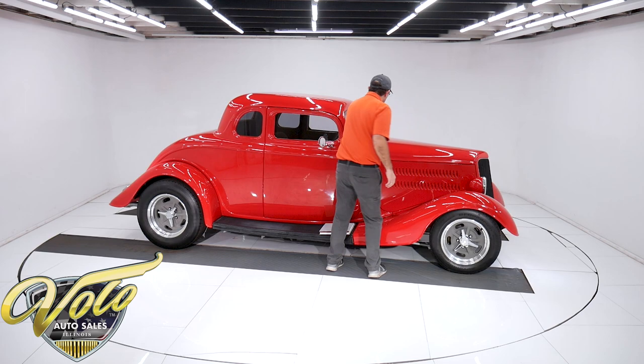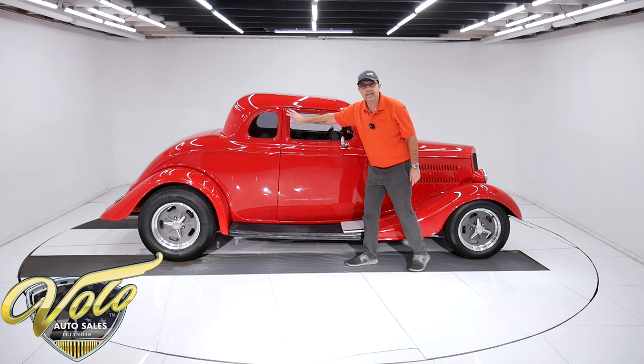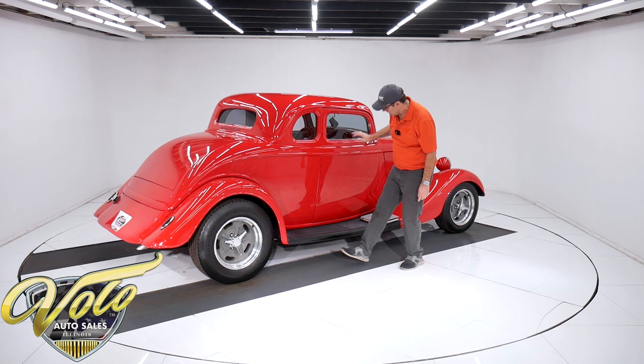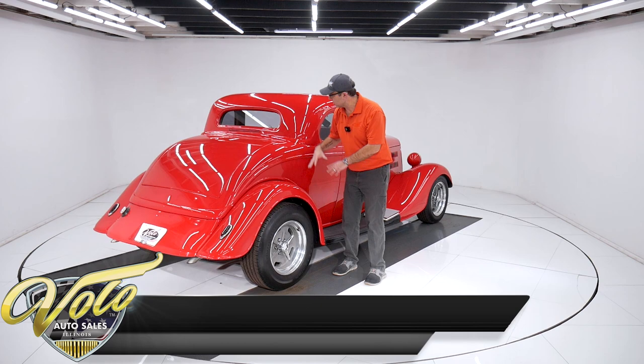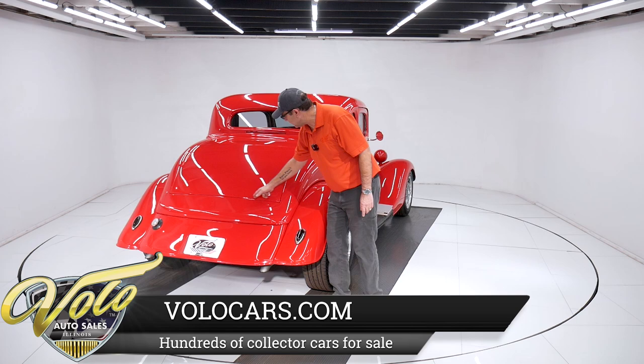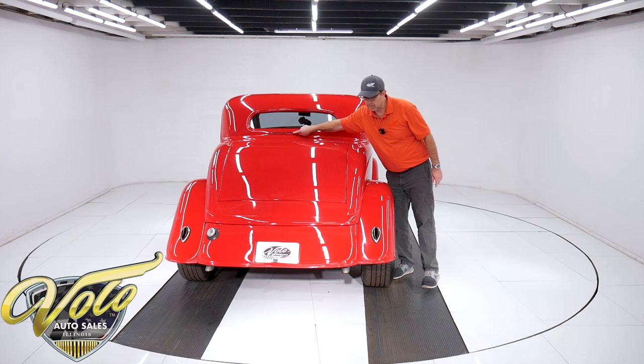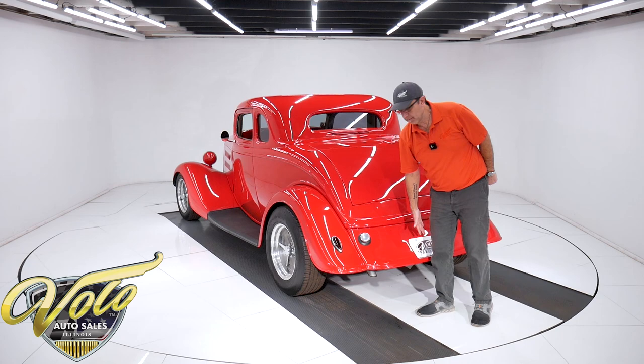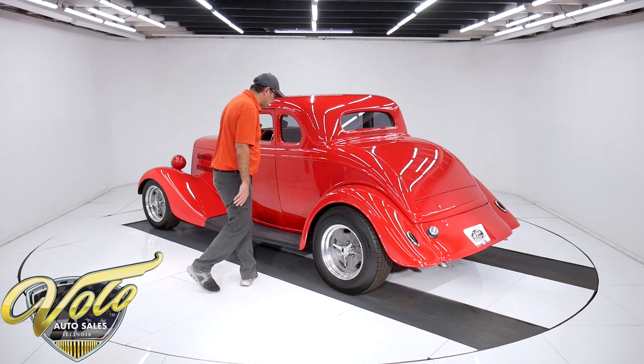It has louvered custom side panels to the hood, and you might notice it all fits really nicely. Suicide doors — they hid the hinges, which on an original would be exposed, but here they're hidden in the door jamb. You open the doors with a remote. Nice chrome mirrors, no rust, no issues, no bad bodywork. Nothing is showing through, no cracks. Trunk lid fits precisely. There's a third brake light put right into the body. The paint looks like red glass.